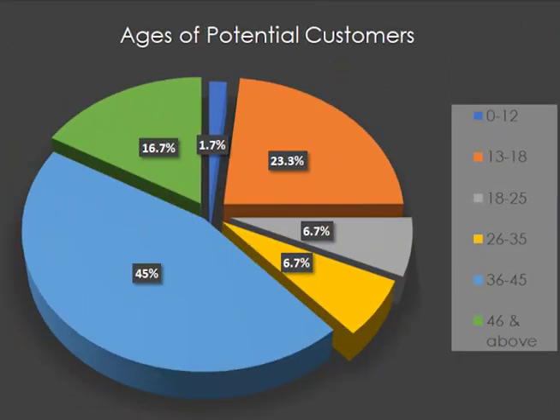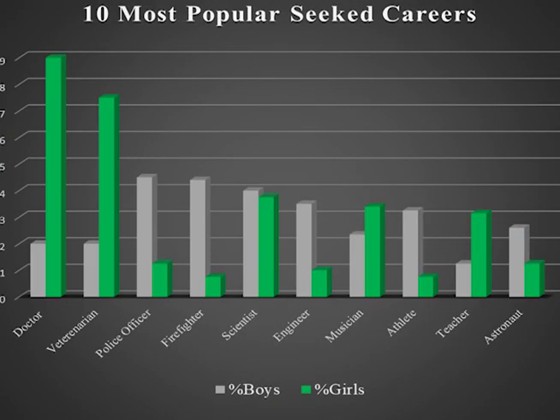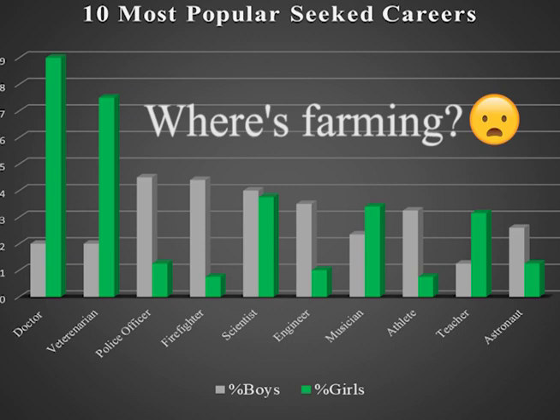Our target market covers all ages, but primarily ages within 13 to 45. This app makes young people like you and I realise that farming is not as outdated as one might think, and who knows — it may be something to consider as a career.